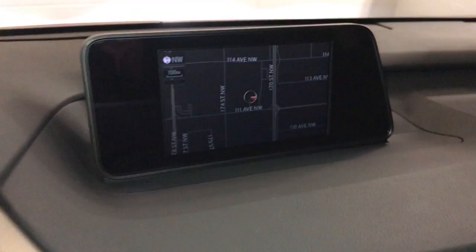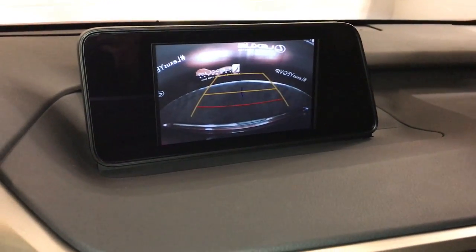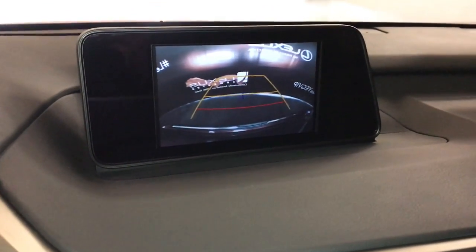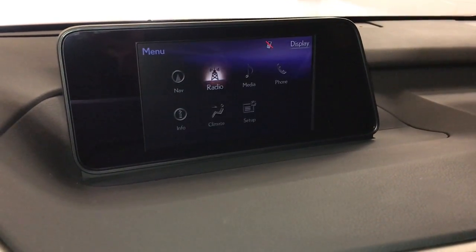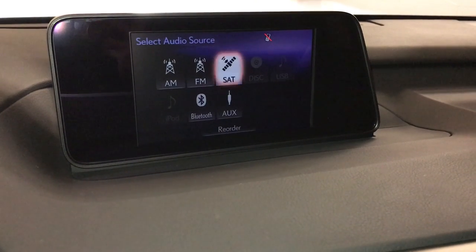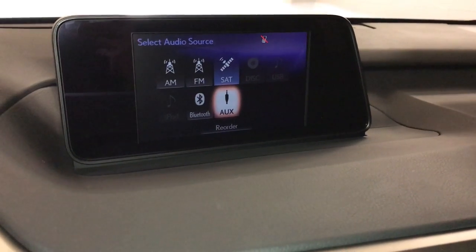Eight-inch display screen. It houses your navigation system, backup camera with side mirror views, camera tilt, sound, and reverse guidelines. 12-speaker Lexus premium audio system with AM, FM, HD radio, satellite, CD, Bluetooth, USB, and auxiliary.